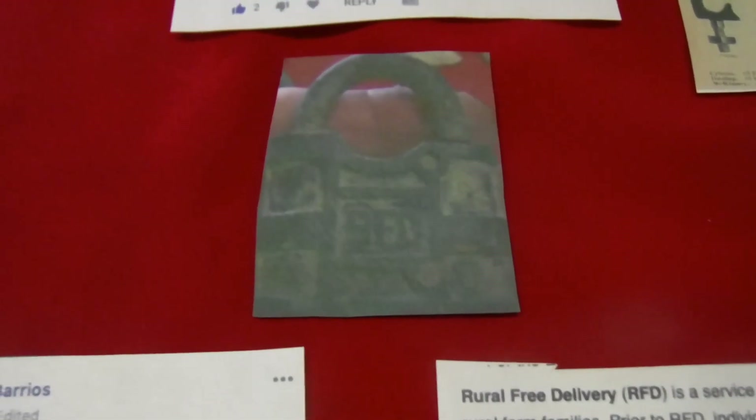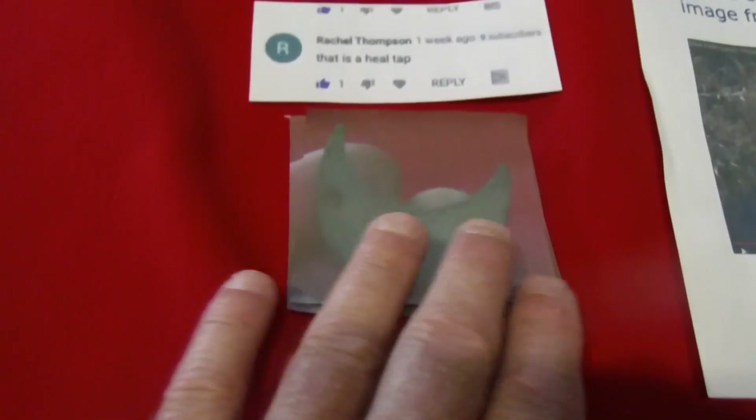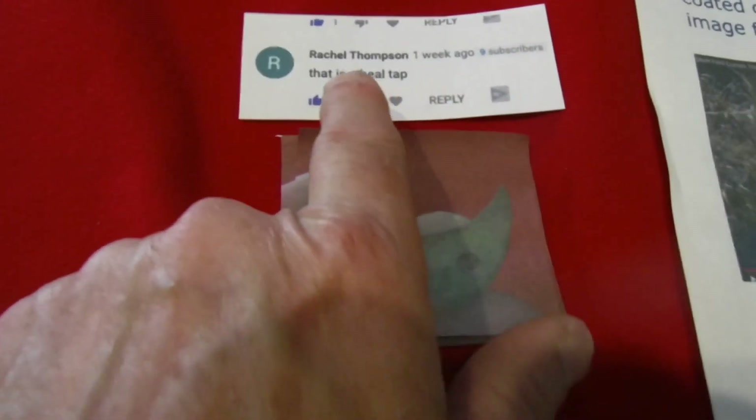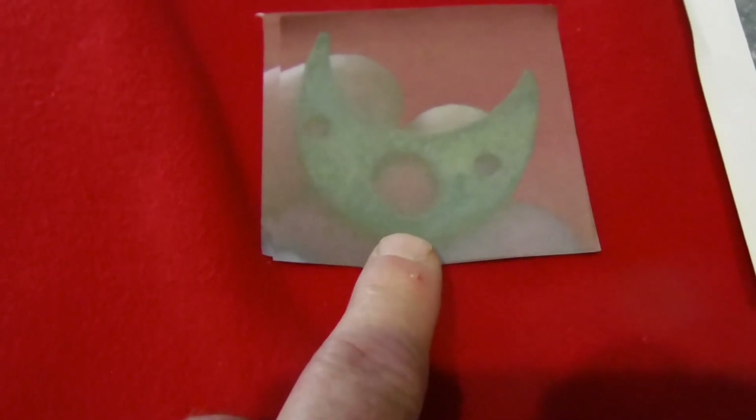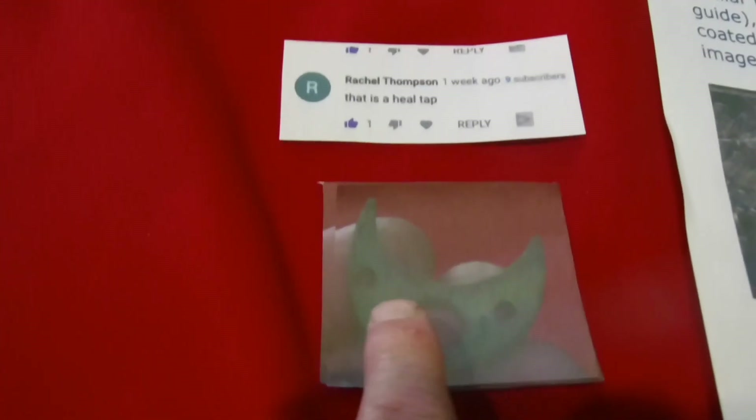This right here — I was thinking it might be a toe tap, but Rachel Thompson said that is definitely a heel tap. Rachel's really good at identifying stuff and has helped me on many items in the past. I appreciate all her help.